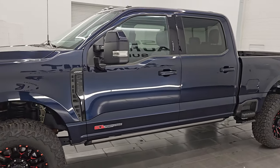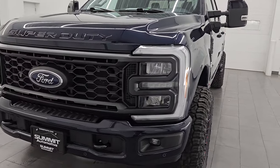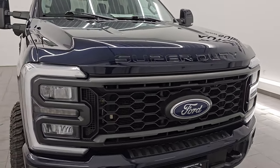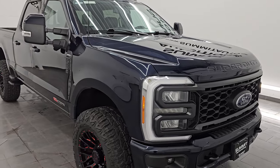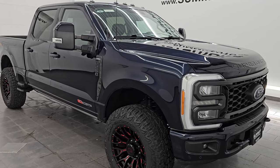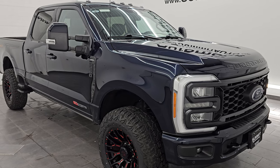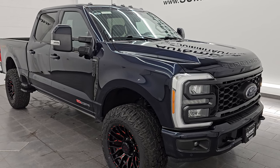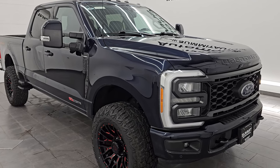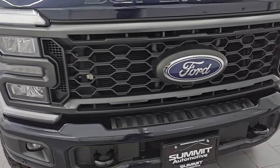This 2023 fully loaded F-250 has the high-output PowerStroke diesel engine — the 6.7-liter high-output V8. It gives you 500 horsepower and 1,200 foot-pounds of torque, which is 25 more horsepower and 150 more foot-pounds of torque over the standard 6.7 PowerStroke diesel. This truck has been fully safetied and inspected by our service shop. It has a fresh oil and filter change, all fluids checked and topped off, four brand new tires, and is 100% ready to go. That high-output PowerStroke diesel was a $12,495 option.